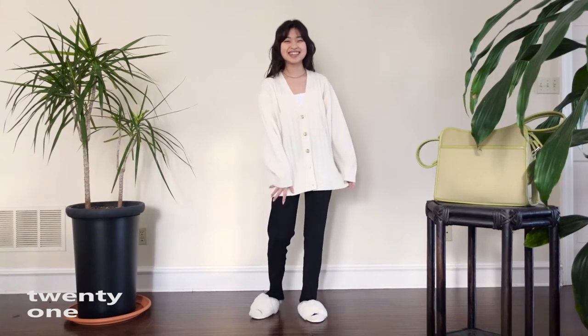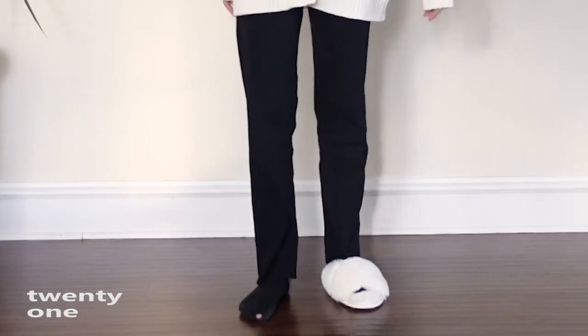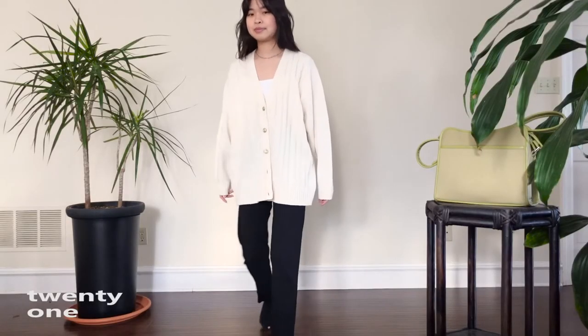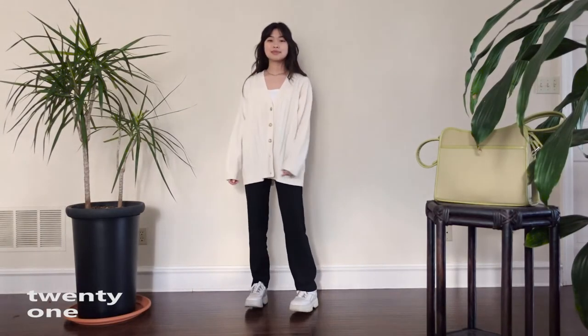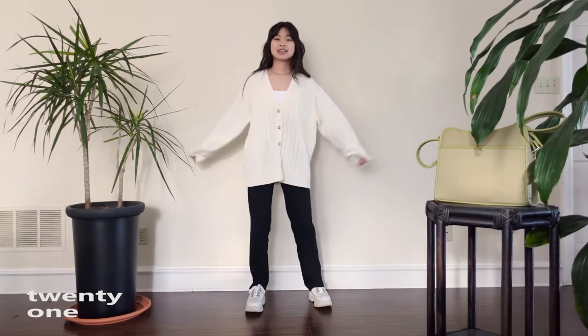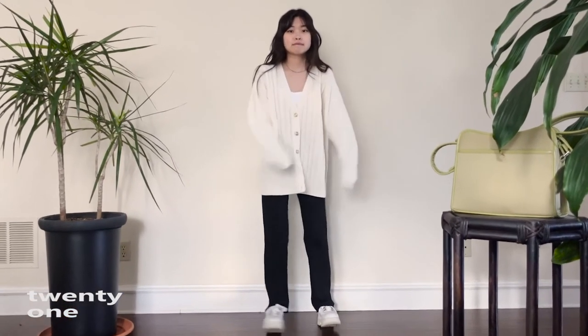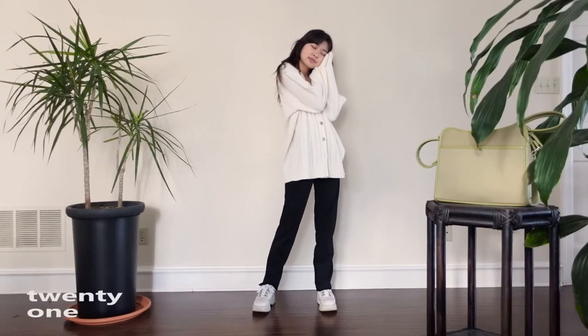Lastly, number 21 — this is my house outfit. My nice little cardigan and sleeping pants paired with these fuzzy slippers that my sister got me. It's perfect for when my parents don't turn on the heat. Jokes aside, this is the real laid-back comfy outfit you'd probably actually see me in. And with that, that's all 21 outfits — thanks for watching and if you like what you see leave a like and subscribe, it means a lot. Bye!